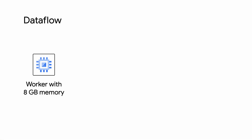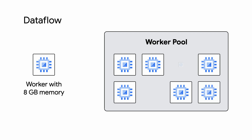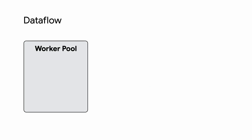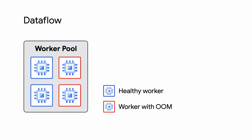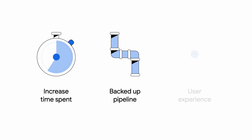Traditionally, you can select a worker type, and Dataflow creates a network of identical workers called a worker pool to do data processing. There's one pool, and these resources are fixed. If you run out of memory, you have to stop the job and rerun it manually with workers with more memory capacity. This can lead to your pipeline being stuck, increasing backlog, and overall creating a less-than-ideal user experience.